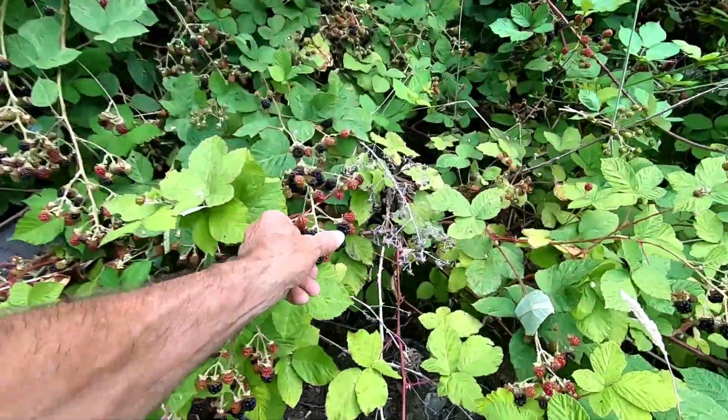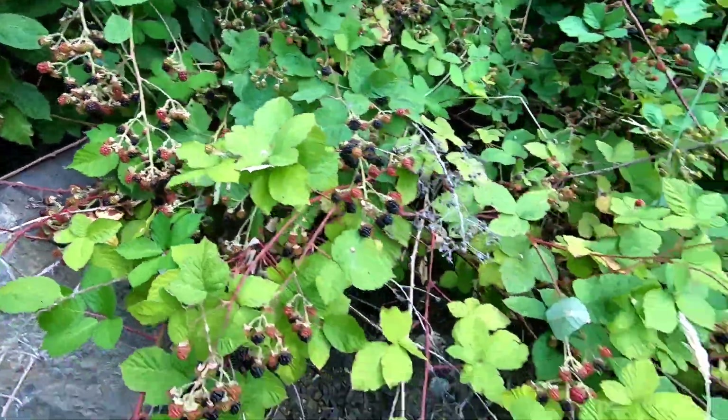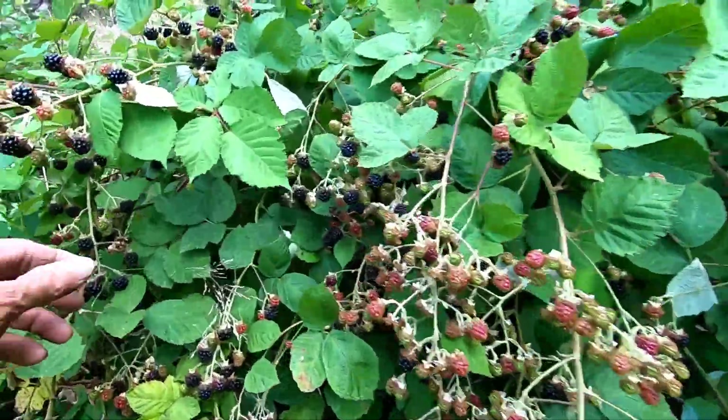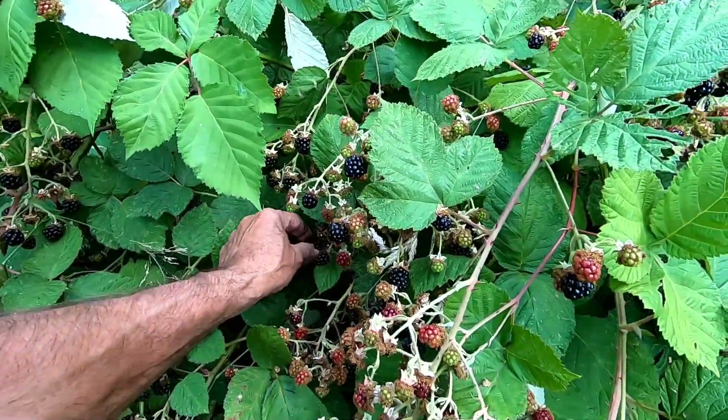Blackberries — right on! Oh man, these are good. I'll go back to the video in a minute. Breakfast — only 9:30 in the morning.